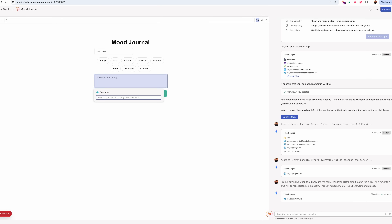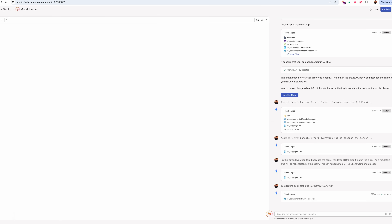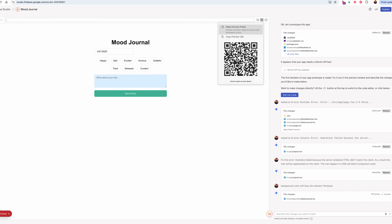Need to switch to Firestore? Add an auth route? Just describe it in plain English. Gemini takes care of the rest. It's like having a senior engineer who doesn't sleep and understands your tech stack better than you do.